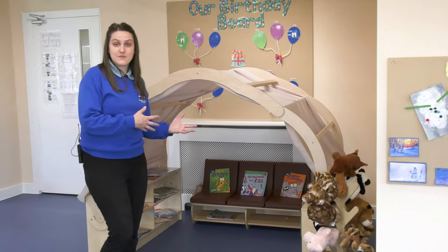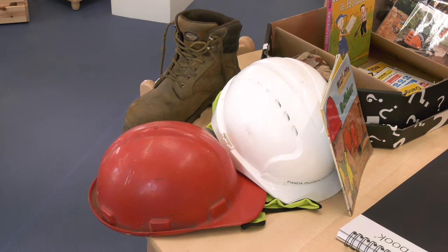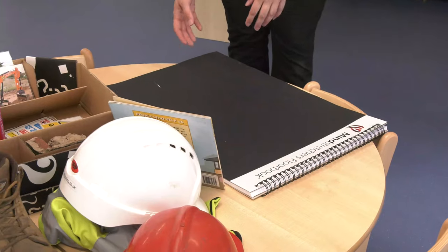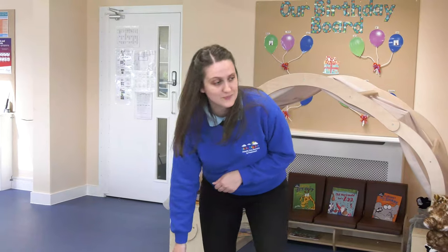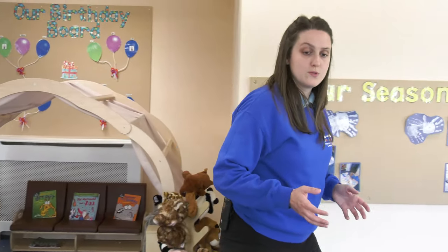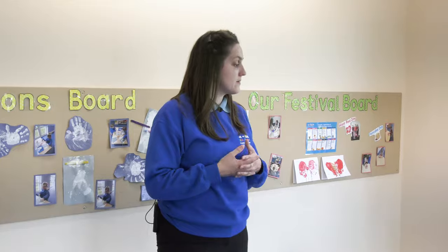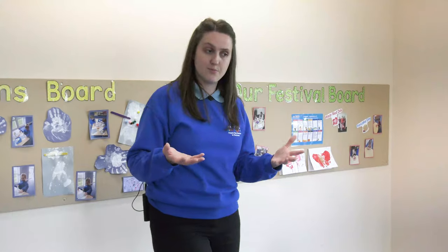Coming out of our reading area, we've got excellent provocation play here which encourages children to think outside the box, pull everything that they know about life and decipher what they feel is right for this box. Children can then depict that in this book and share their ideas with their peers. Moving over to this wonderful construction and small world area, children can really get into imaginative world and small world play. We combine the medias to encourage a variety of imaginative play.